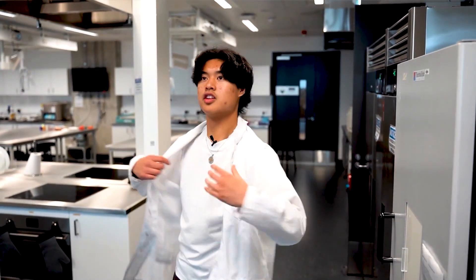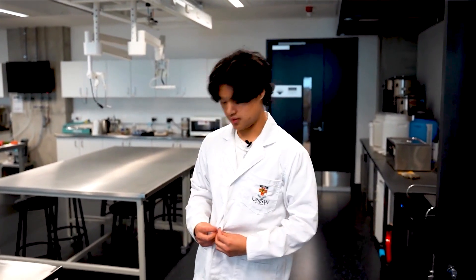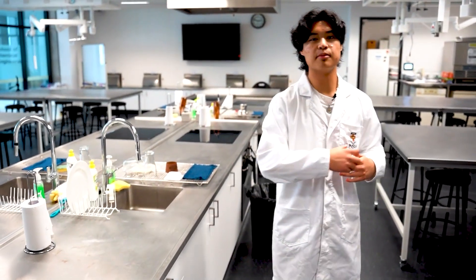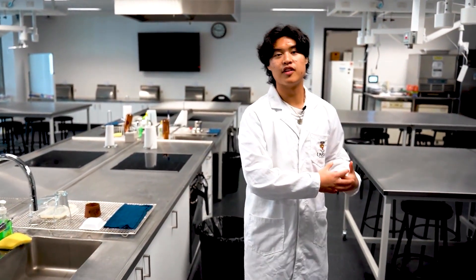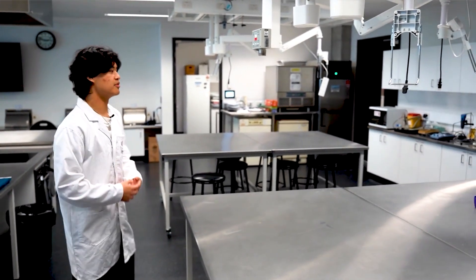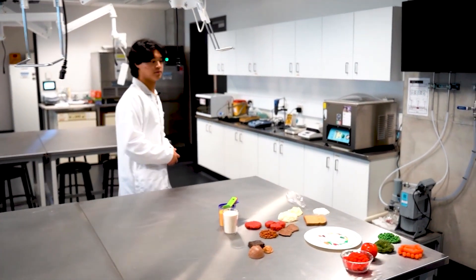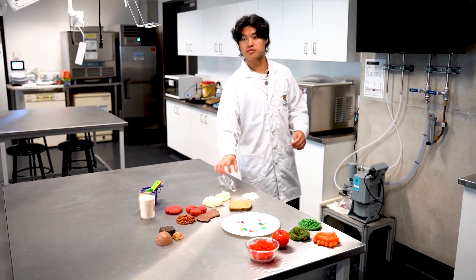In first year, placements included a pharmacy placement and a dietetics placement at Kellogg's. At Kellogg's, the student learned about different business operations — from farm to manufacturing to supermarket shelf — and worked with the team to foster new ideas for products like cereal.